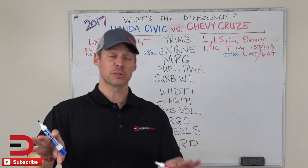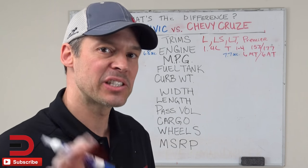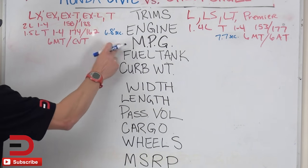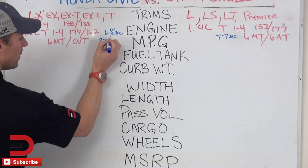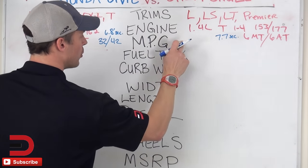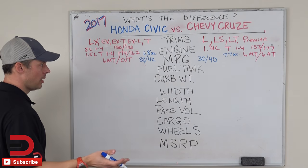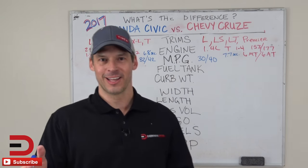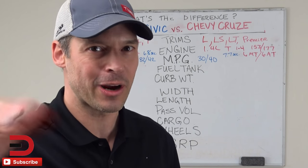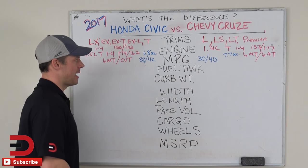Moving on to miles per gallon. Since there are so many different trim levels, engines, and transmissions, I'm going to go with best case scenario on fuel economy. For the Civic: 32 city and 42 highway. Best case scenario with the Cruze: 30 city and 40 highway. Very close. I think manufacturers like to go over that 30 mark for city and over that 40 mark at some point, just because it makes it look more competitive — and both of them did it.